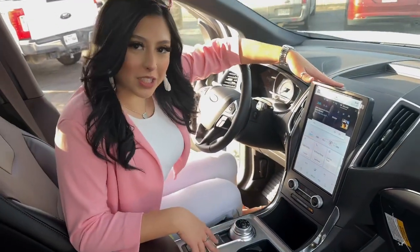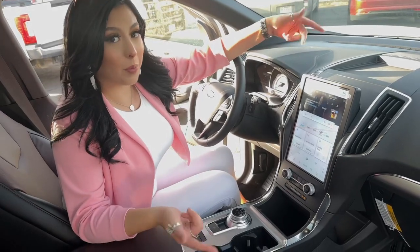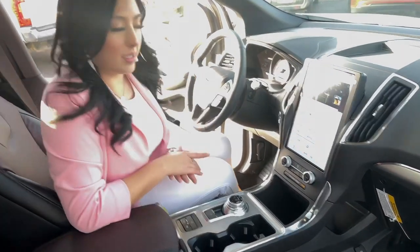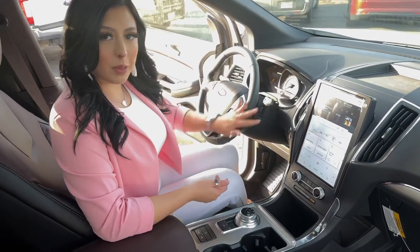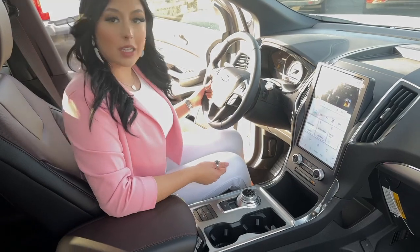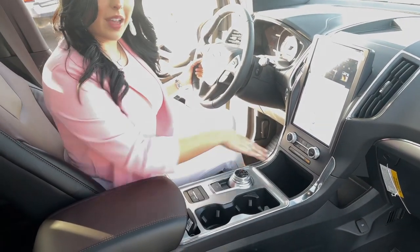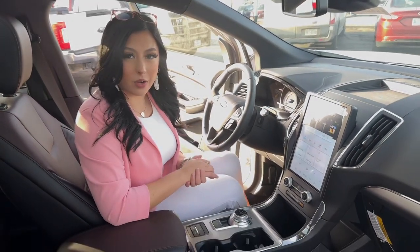We're going to have your beautiful 12-inch display here with your Sync 4 system. That means you get Apple CarPlay and Android Auto wirelessly. You get AM, FM, and SiriusXM. You're going to get your heated seats, heated steering wheel, and leather-wrapped steering wheel. You also get your adaptive cruise control, lane centering system, rotary dial, and wireless charging pad — which makes it super convenient to keep the clutter out of your vehicle.